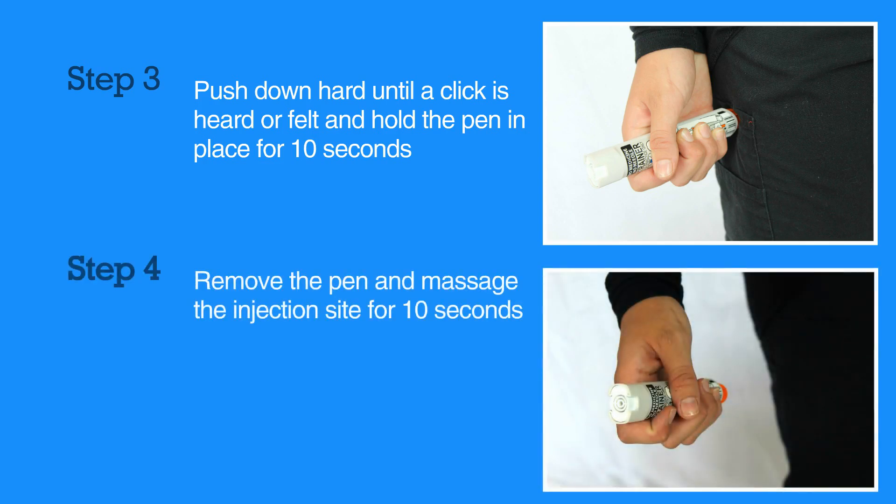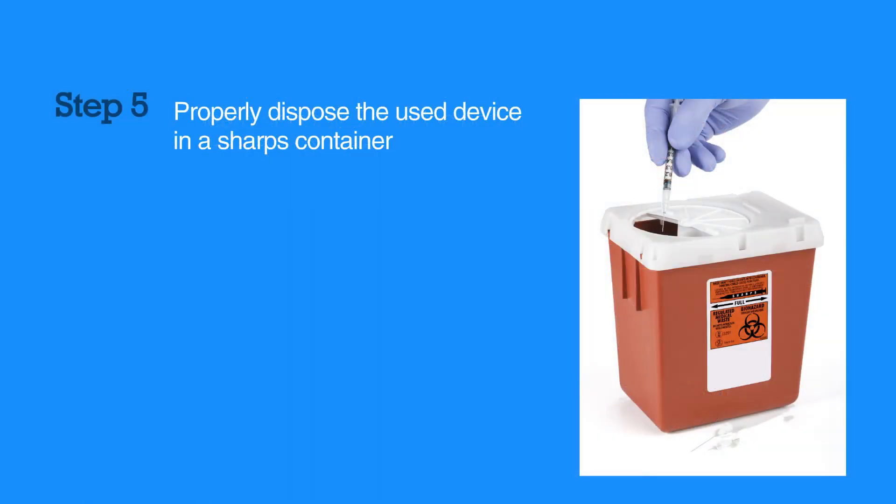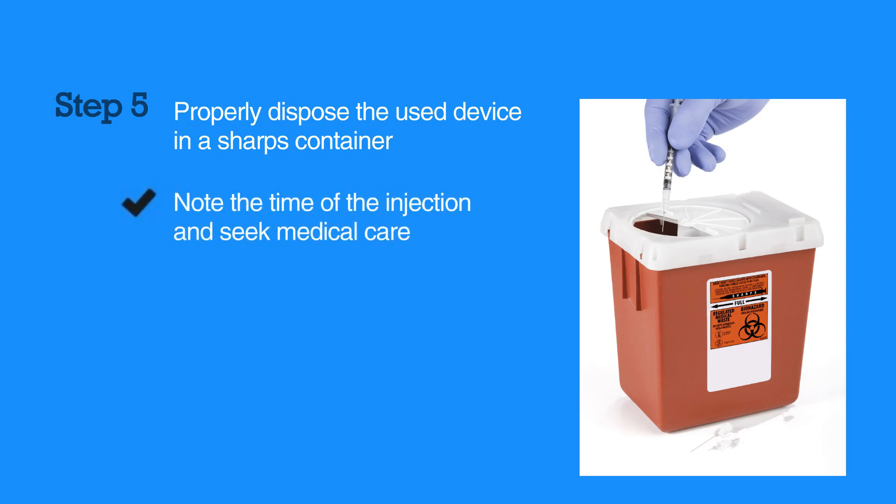Remove the pen and massage the injection site for 10 seconds. Properly dispose the used device in a sharps container. Be sure to note the time of the injection and seek medical care.